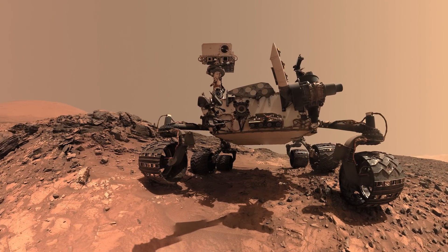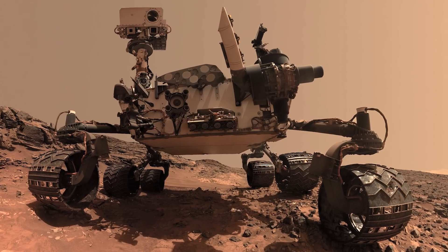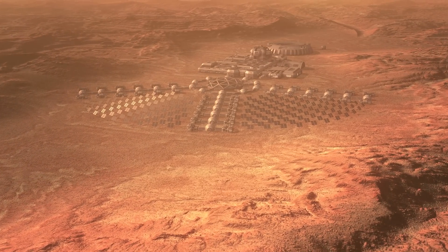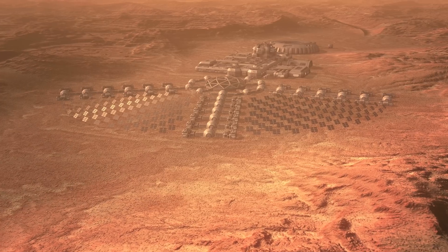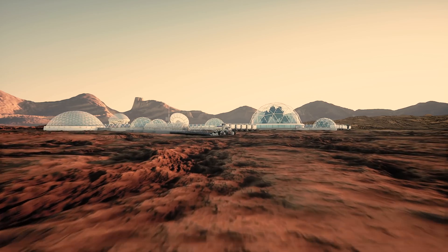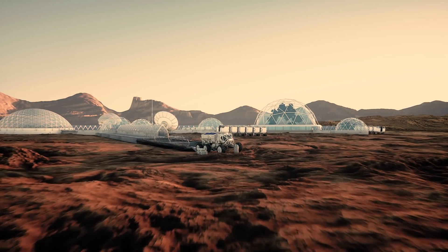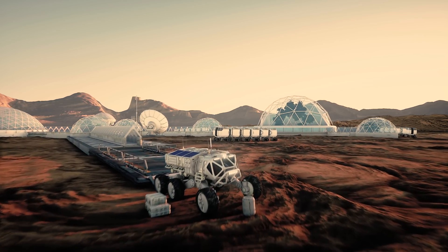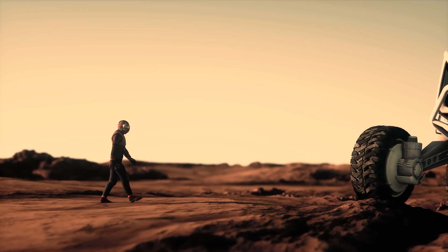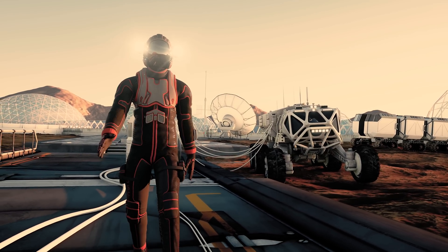So far, we've relied on robots to do the work of exploring the solar system. If humans are to follow, we'll need to build colonies — base camps that allow us to move out and roam the landscape, to see and study the terrain up close. To do that, we'll need to develop life support systems, methods for recycling and growing food, and the equipment needed to work outside.